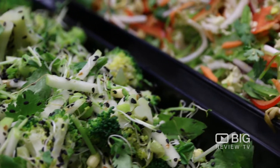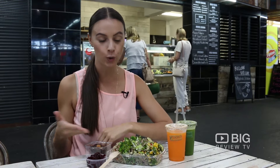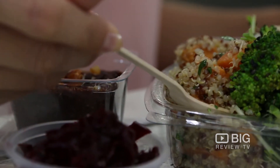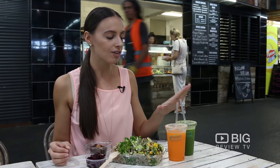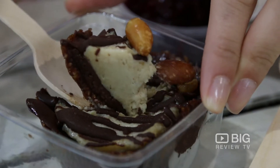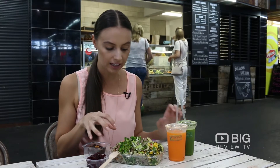We're talking specialty salads — I've got a choice of four incredibly appetising salads, bringing all the fresh nutrients that you need for your body. They also have a range of cold-pressed juices, raw vegan treats — hello raw Snickers — and an incredible array of condiments to go with your salads.